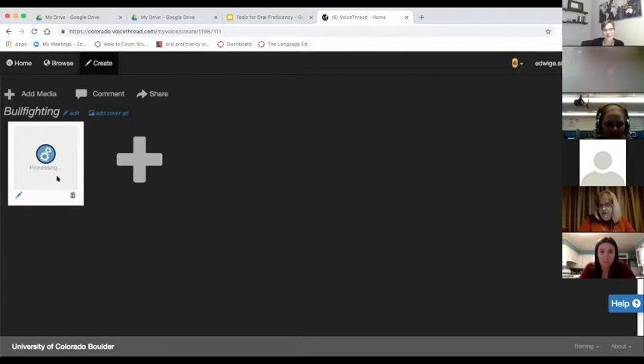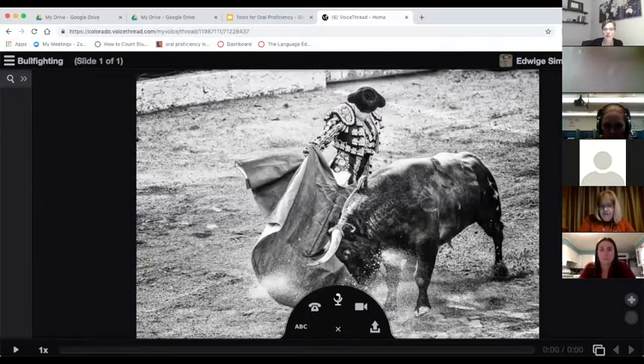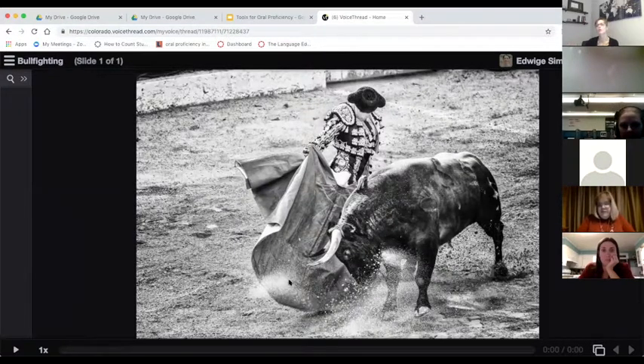Once the photo is done processing you go to Comment, and there's your photo with the commenting options — you can leave an audio comment, video comment, call-in comment, or text comment. For example, I could leave a prompt for students like 'What do you think of bullfighting?' It's a controversial topic. For topics where students can get really emotionally involved, a slow-down debate on VoiceThread lets students build their arguments, answer each other, think about what they want to say — and you can absolutely have a follow-up conversation in class.